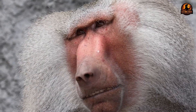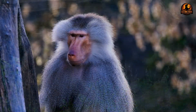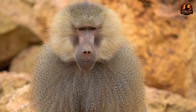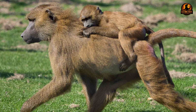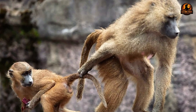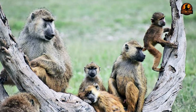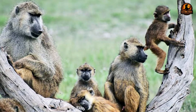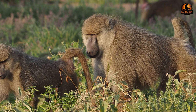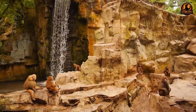Baboon troops demonstrate sophisticated political systems that rival the complexity found in human societies. Within these African primate communities, survival depends less on physical strength and more on the ability to navigate a web of shifting alliances and social manipulation. Baboon societies function as natural laboratories for understanding how social intelligence evolved, revealing cognitive abilities that extend far beyond simple dominance hierarchies. Reproductive success requires strategic thinking that involves remembering countless past interactions while anticipating future conflicts, with individual baboons tracking relationships between dozens of troop members.